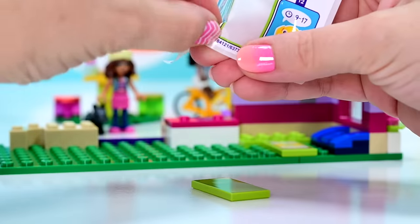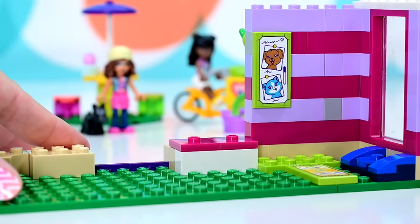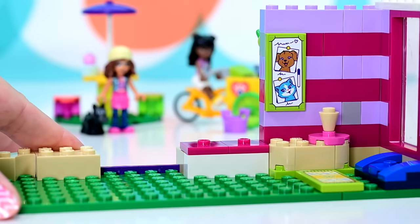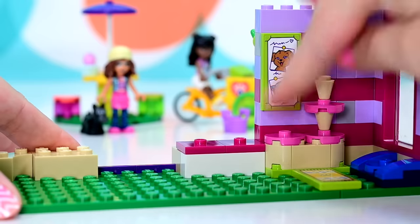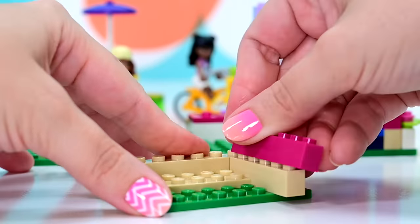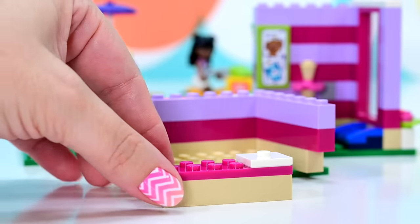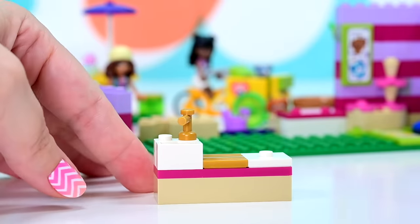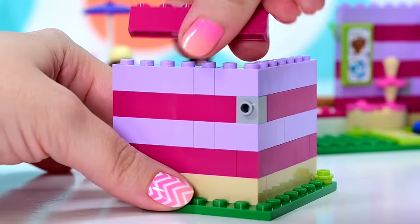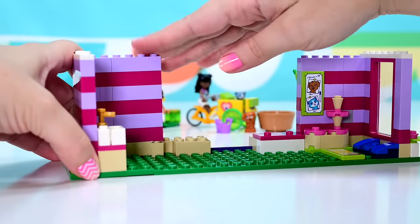Bag number two does not have Olivia in it — she came in bag number three. We've got some little posters advertising which animals are for adoption. That blue kitten — it's a gray kitten. Well, there is kind of a blue-gray color in cats. Definitely getting distracted. Now we're making a wall for the other side of our pet adoption cafe — we've got a sink. We're putting the stripes on the same way as the other side, alternating the magenta and the medium lavender. And then we just plonk it on there — that's really neat.